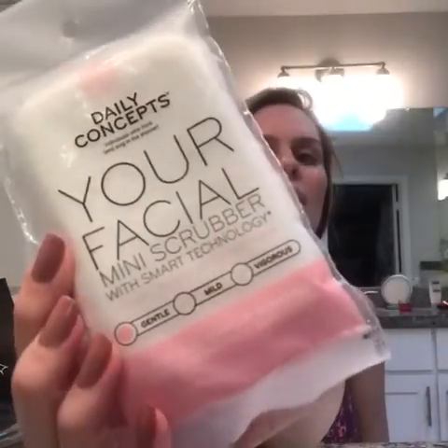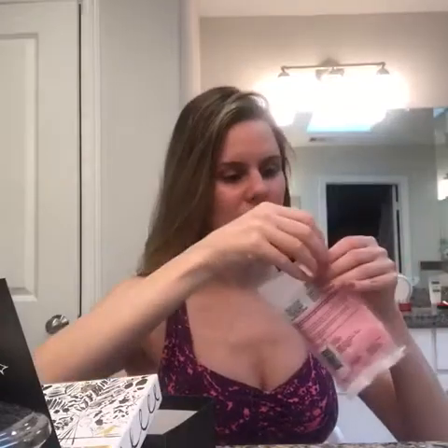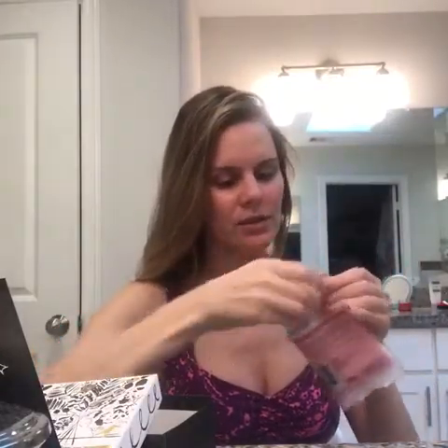This is the Daily Concepts Your Facial Mini Scrubber — a travel size, makeup-removing, exfoliating face scrubber for all skin types. I want to see the texture, I'll open it later.